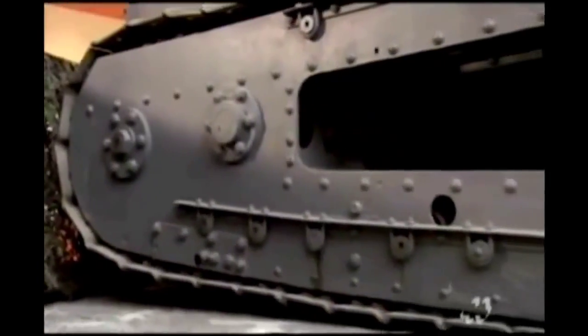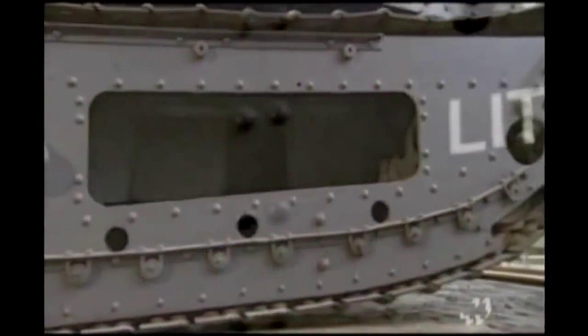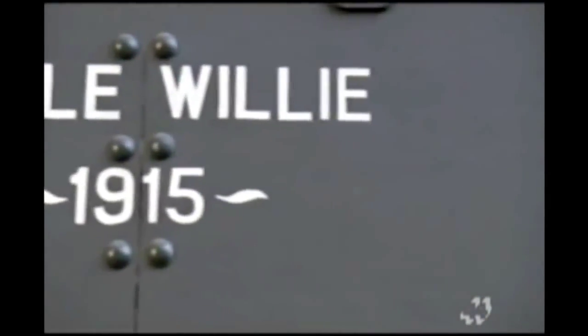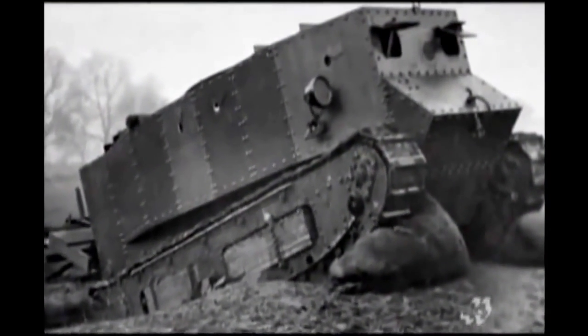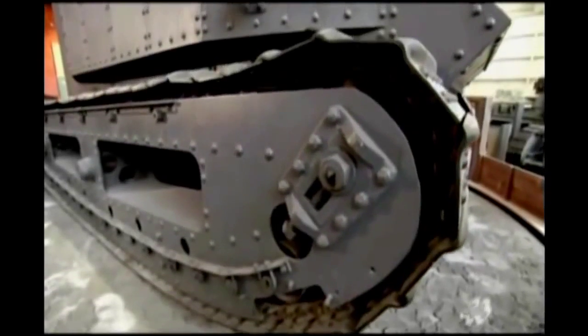The British hoped the tracks would keep Little Willie from getting bogged down in the mud, but early tests were disappointing. Little Willie's nose stuck out in front, so if it fell into a trench, it couldn't climb out. The tank went back to the drawing board.